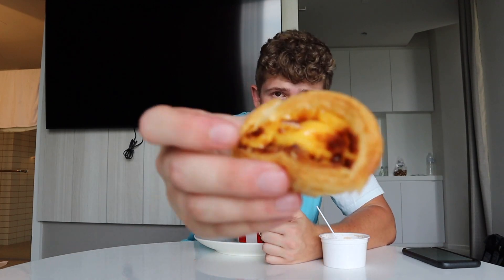Up next we got the egg tart — not a pastel de nata, but an egg tart. A pastry from KFC. Let's see how it does. That's a fire pastry — it's like a pastel de nata, if you've ever had one of those Portuguese pastries.